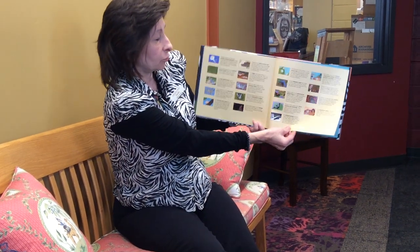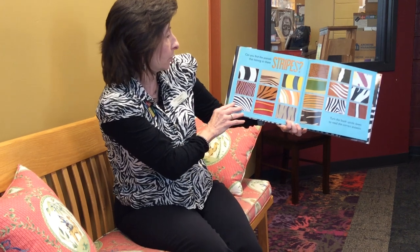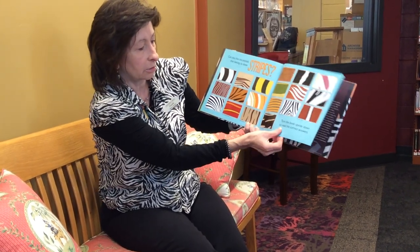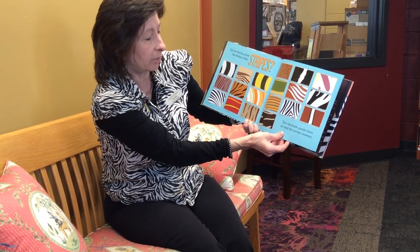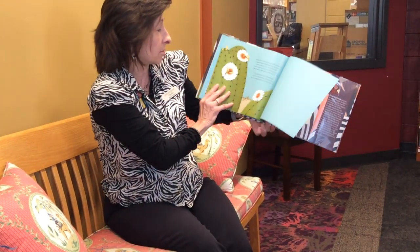Look at all those kinds of stripes that you can learn about in this book. Can you find the animals that belong to these stripes? Turn the book upside down and read the correct answers. You're gonna have to come in and take it out. Maybe you'll wear your stripes and read about stripes in nature. Have a great day everyone. Bye-bye.